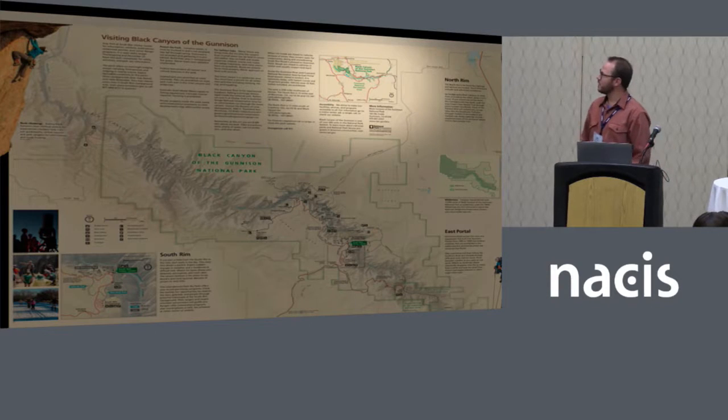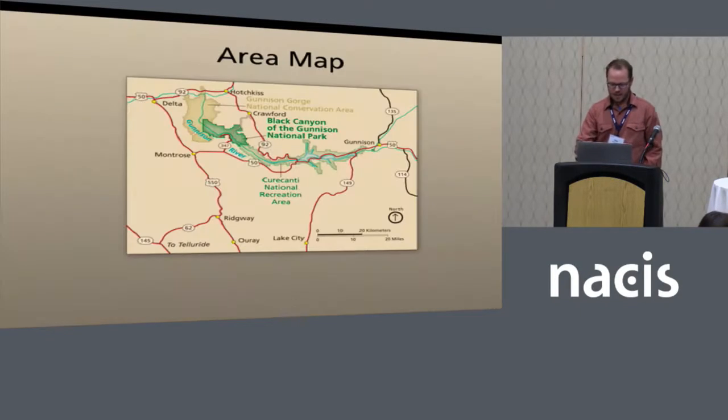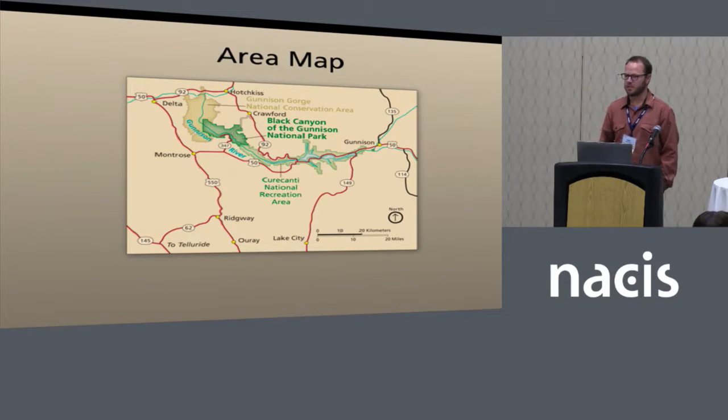The last map on this side is a standard area map — somewhat uneventful, but useful. I think it was more critical before the days of cell phones and mobile wayfinding, but we still include it. In this case it's relatively important because Black Canyon has a good partnership with neighboring natural areas Gunnison Gorge and Curecanti, so this map shows the proximity to those two and how to get to regional nearby towns. I just tried to spruce it up with a little vignette.